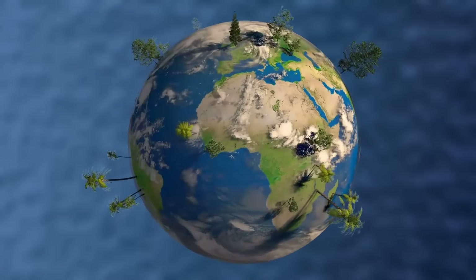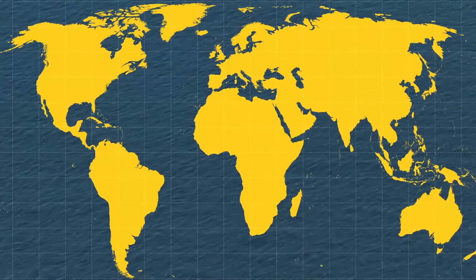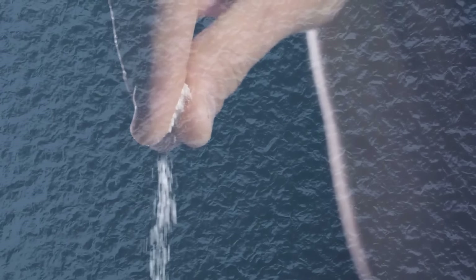Let's try something together. Open any world map you have available — it can be the one in your bookcase or even an online version. Take a look at the vast area covered by water. That's 71% of the Earth's surface, and all of that is salt water from the world's oceans.